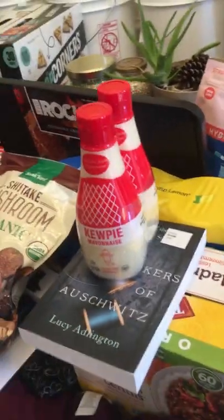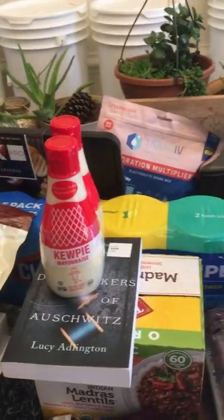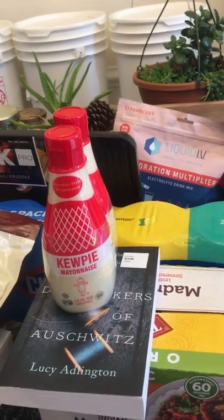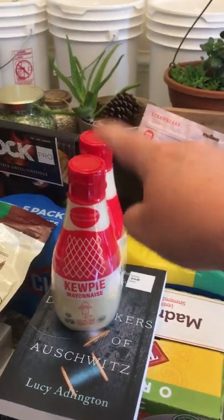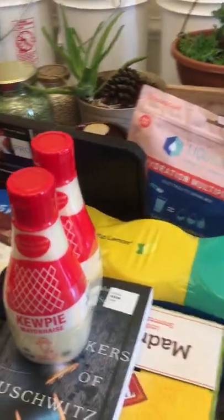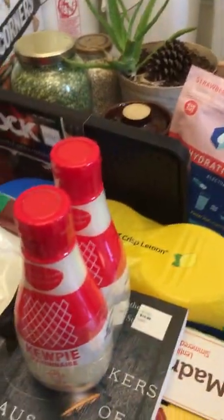We got some Kewpie mayo because they have it at Costco this month — my husband and I could not believe our eyes. It was five dollars for two containers, and usually it's ten dollars for one, so heck yeah — we are Kewpie mayo lovers here.